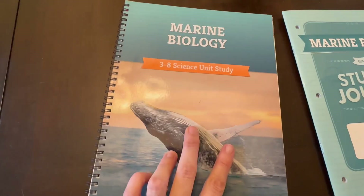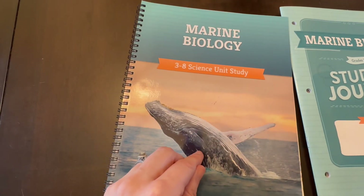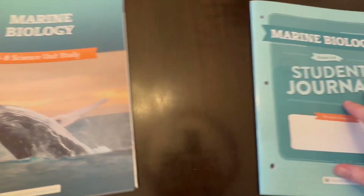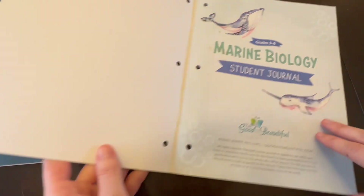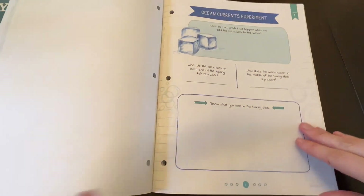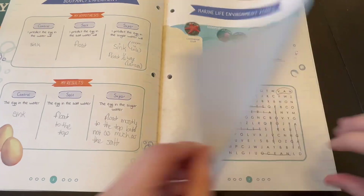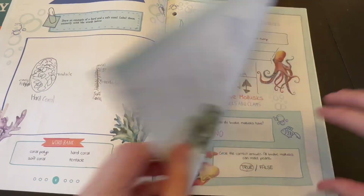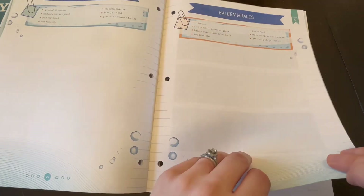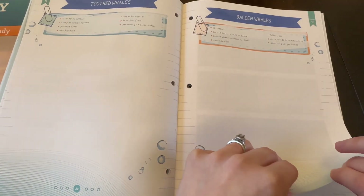If this isn't enough and you want to get into more depth, we've taken a few animals we found interesting and looked up YouTube videos to get more information. You can also order more books. You can get as deep or as shallow as you'd like — here's what the book looks like, and I'll show more as we get into the specific lesson.